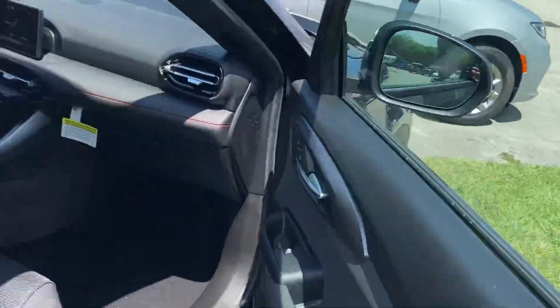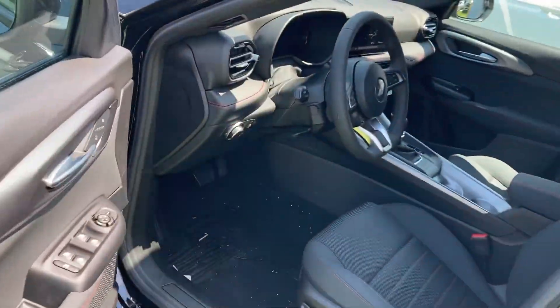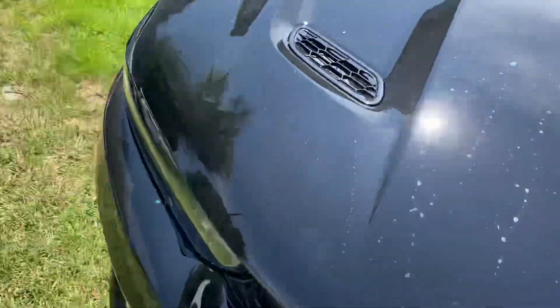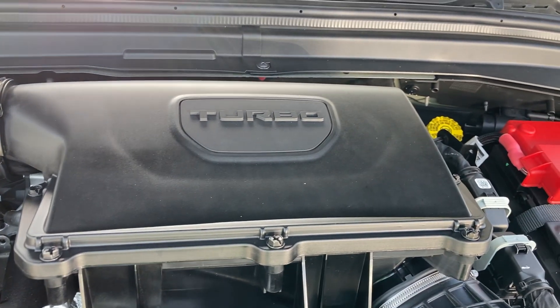I'll show you the engine bay. The turbocharged inline four-cylinder Hurricane engine pumps out clean power for what it is — I'm very impressed with that.